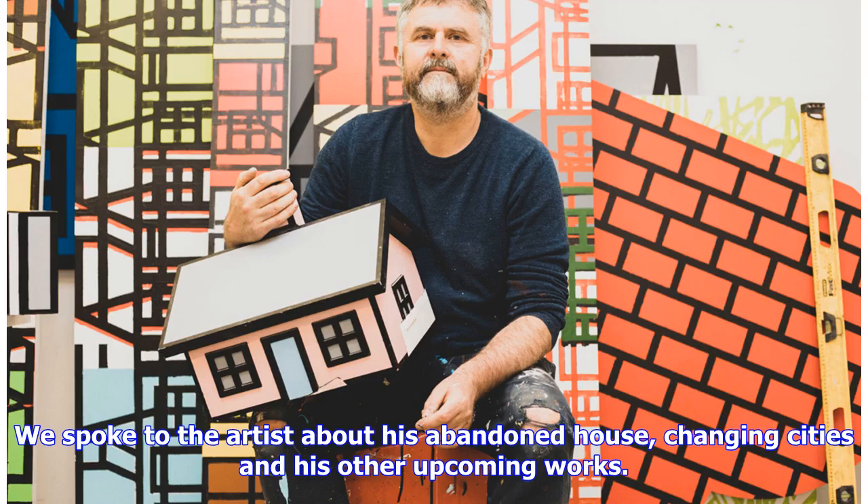We spoke to the artist about his abandoned house, changing cities and his other upcoming works.